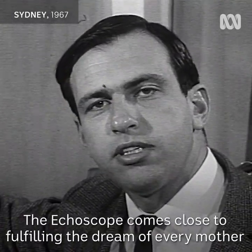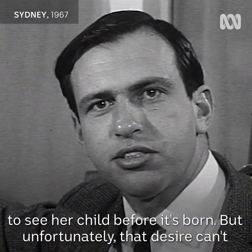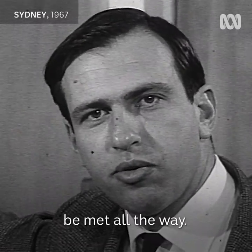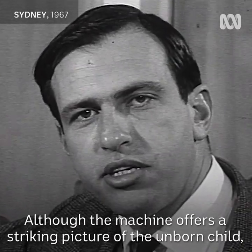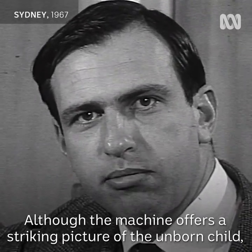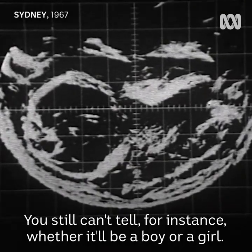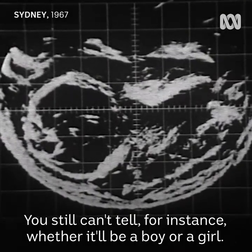The echo scope comes close to fulfilling the dream of every mother to see her child before it's born, but unfortunately that desire can't be met all the way. Although the machine offers a striking picture of the unborn child, doctors say it's still unsuitable for some things. You still can't tell, for instance, whether it'll be a boy or a girl.